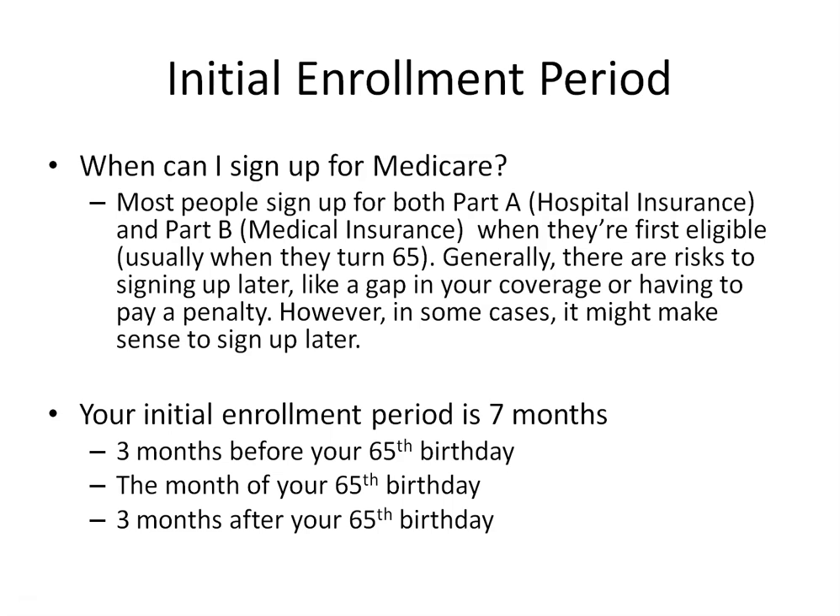There is also a special enrollment period, which we won't be discussing in detail today. But in short, if you are still covered under your employer's or spouse's employer's plan, you will get a special enrollment period when you no longer have that coverage.